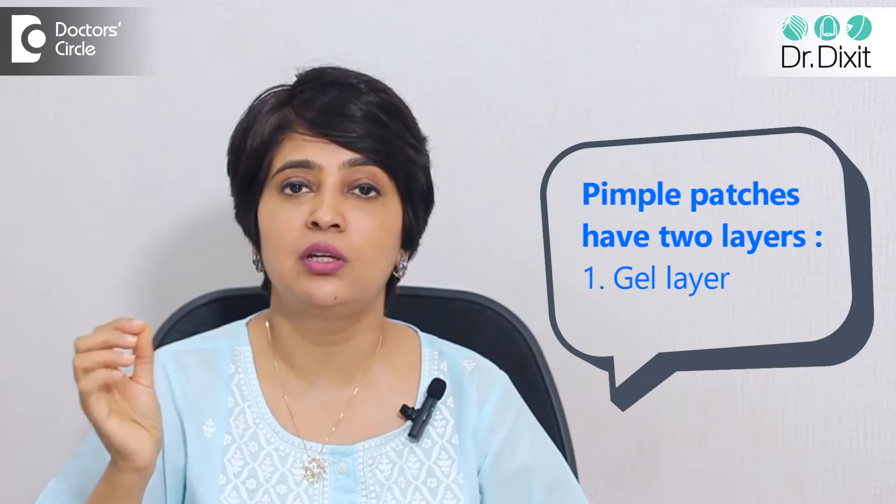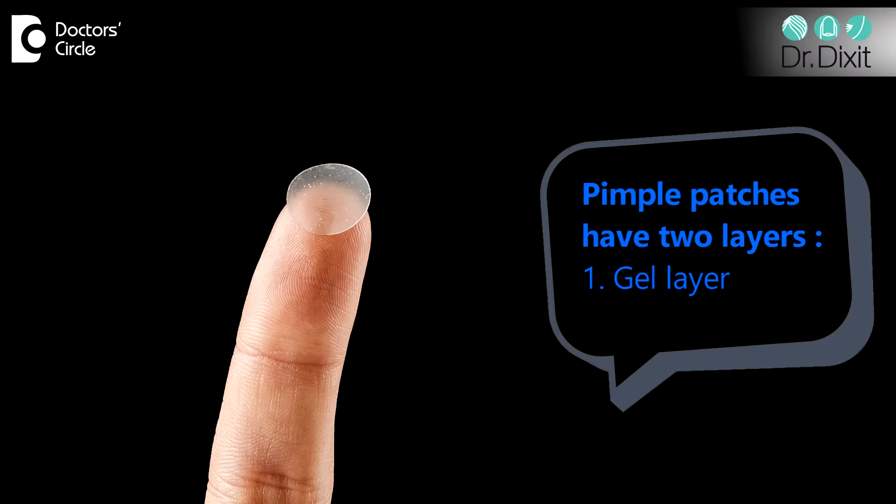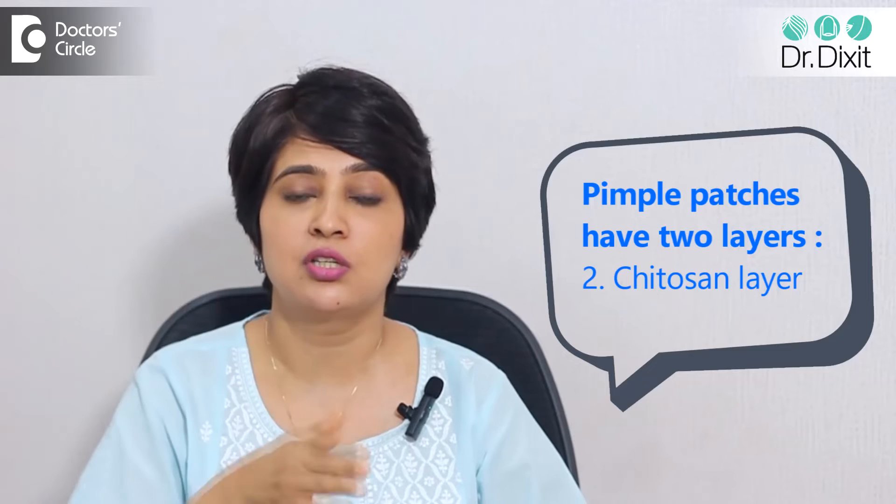Most pimple patches have two layers. One is a gel layer which has gelatin, which prevents bacteria from entering into the skin. Then you have a chitosan layer, which is a porous layer that absorbs the fluid from the acne. So it reduces the inflammation and helps the acne heal.